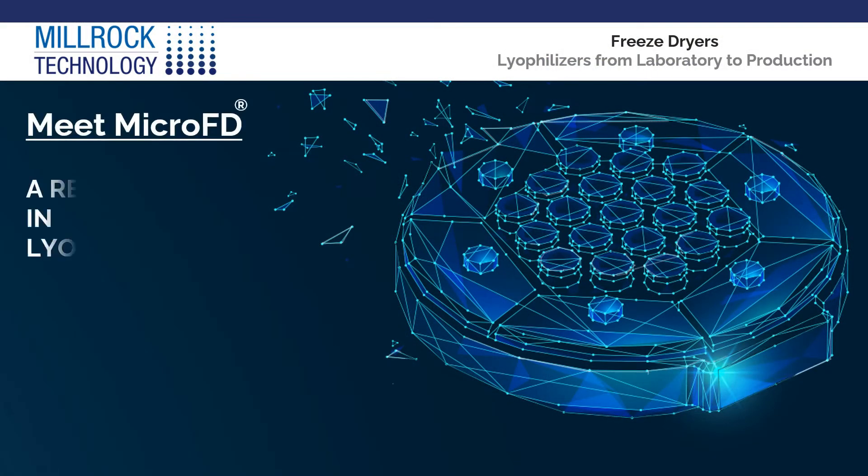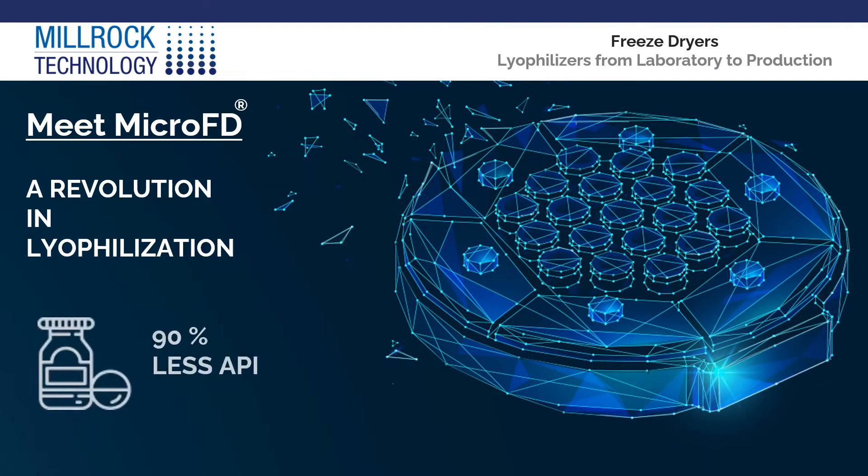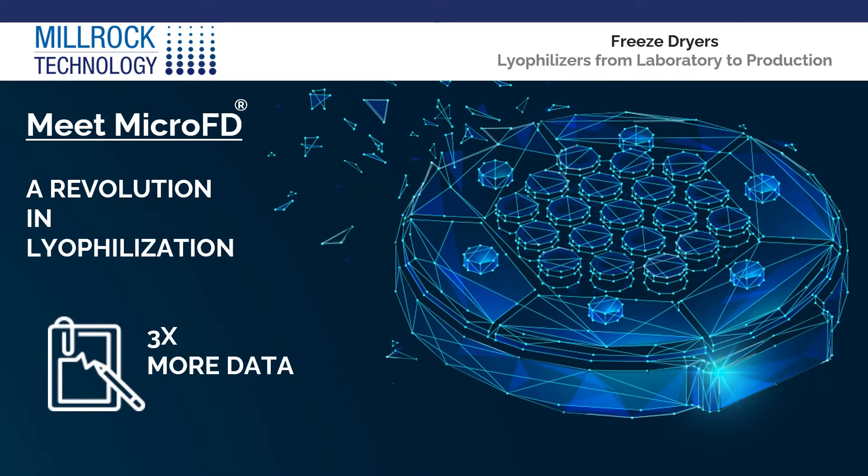Meet MicroFD, a revolution in lyophilization. The MicroFD enables protocol development with savings as much as 90% API and 50% less development time, and offers three times the amount of data.